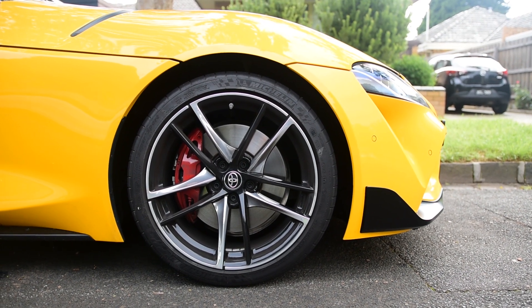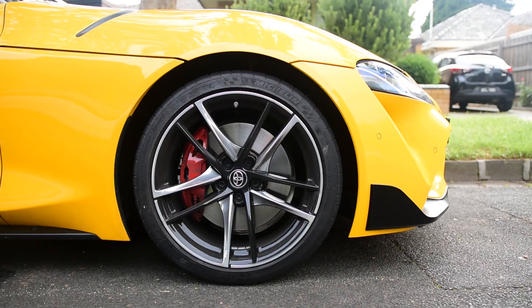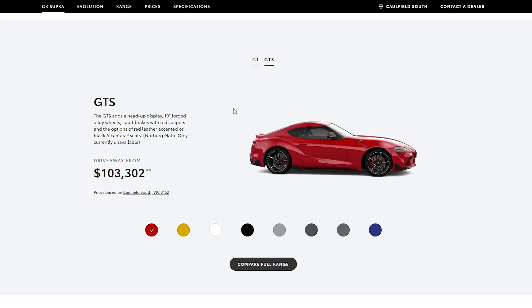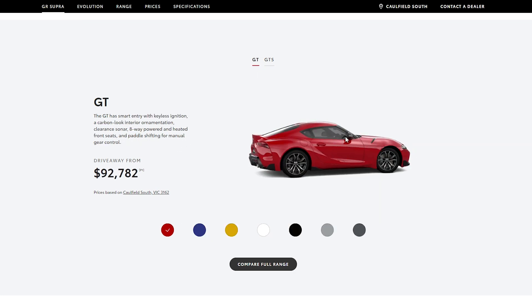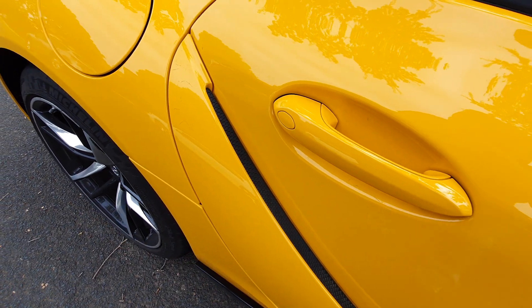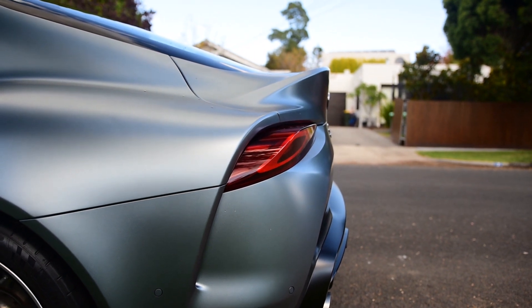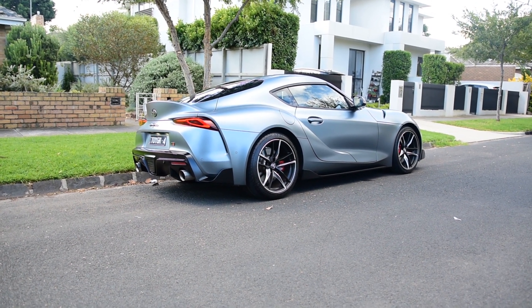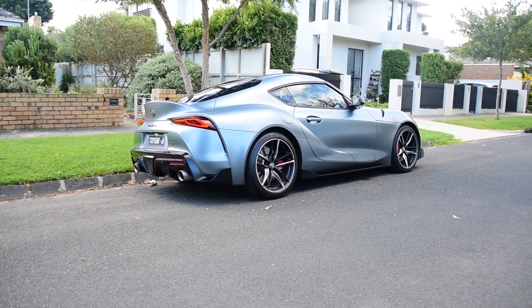The red brake calipers are upgraded on the GTS model and they look really good, though I haven't been able to notice a braking difference between these and the ones on the GT model — maybe on a racetrack you would. One weird thing is there's a very oddly placed vent on the door. If you pulled it off, it's hard to say what it would actually cool — maybe it just looks cool. Moving to the rear, we have the duck lip spoiler protruding out the back. It's a really beautiful look — not something you see on many cars — and Toyota have done a great job putting it on the Supra.